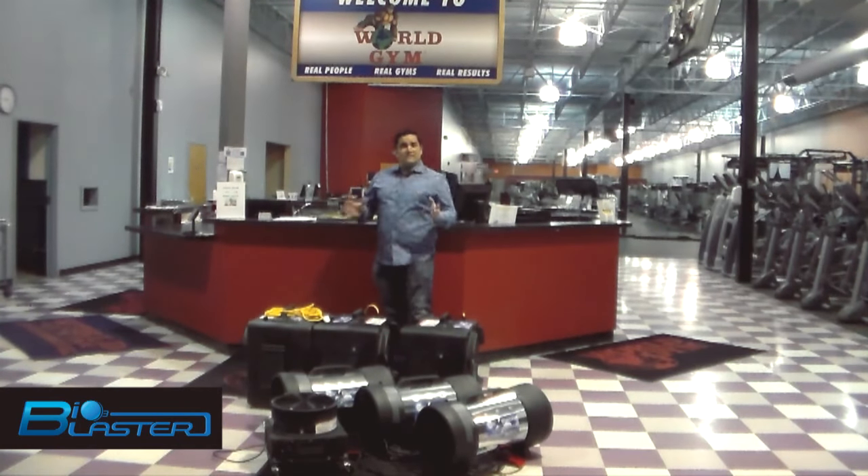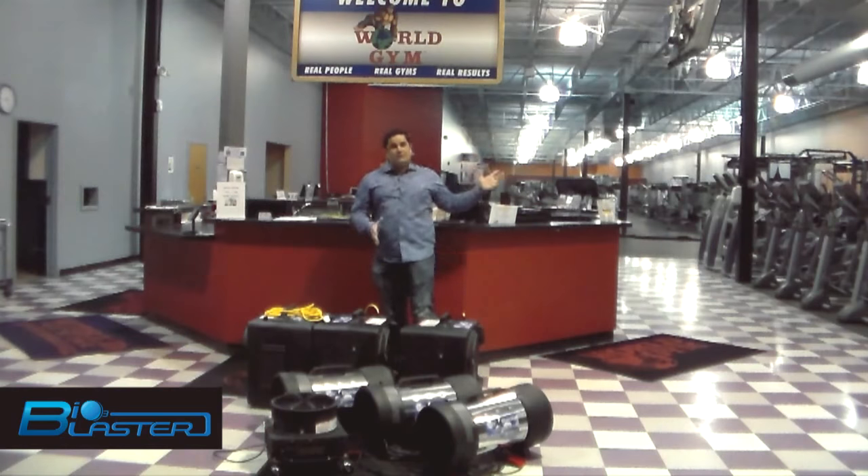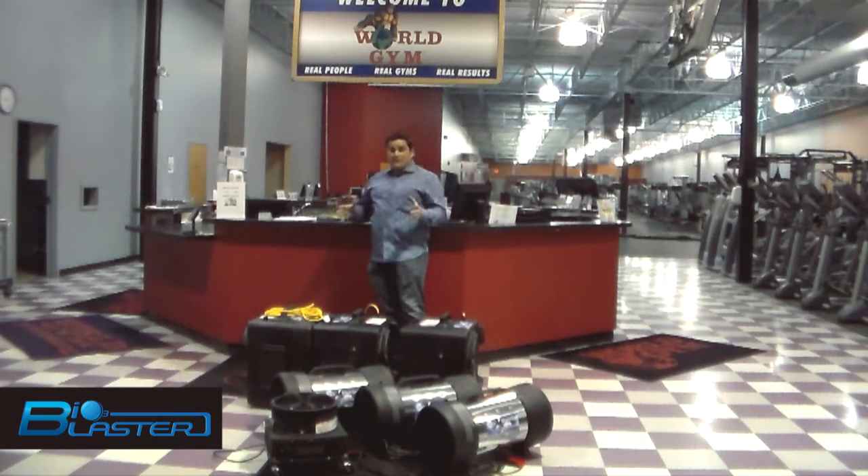Folks, it doesn't matter how well you sanitize your gym — the World Gym is one of the cleanest gyms on the planet Earth. But no matter how hard you try to sanitize it, we've got an 18,000 square foot facility with 20-foot ceilings. This is the equivalent of 45,000 square feet with a seven to eight-foot ceiling.